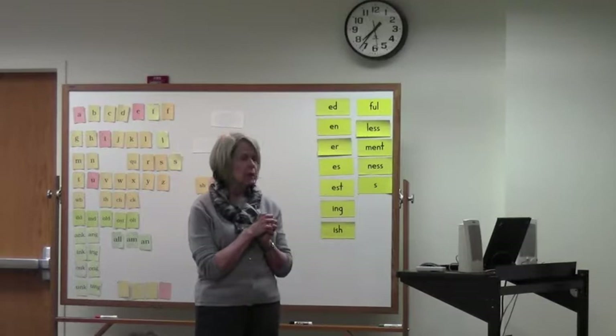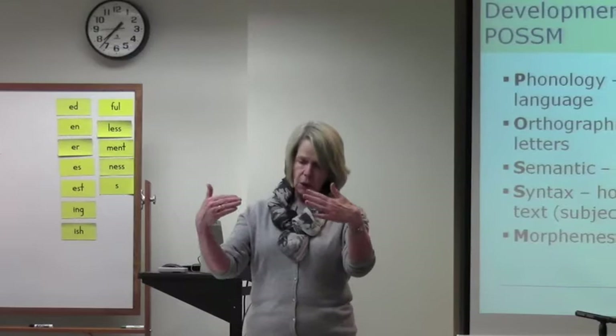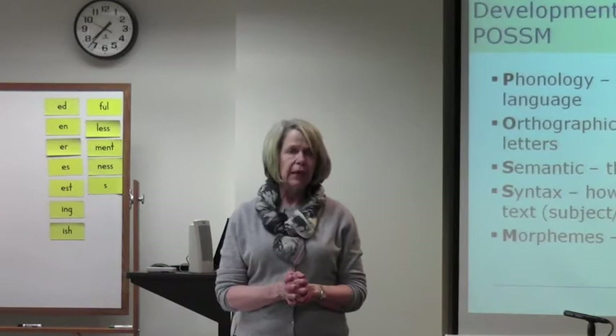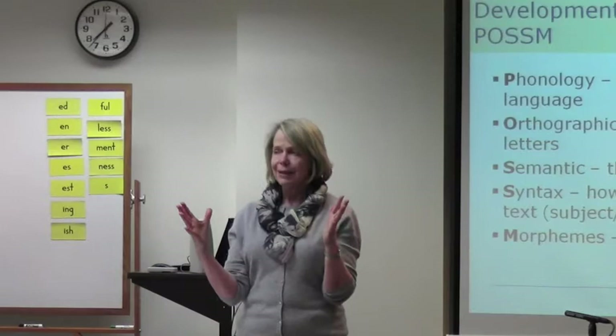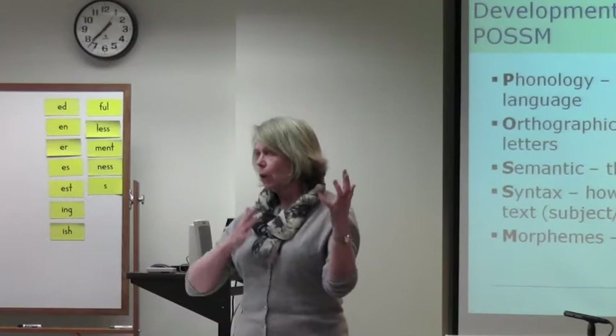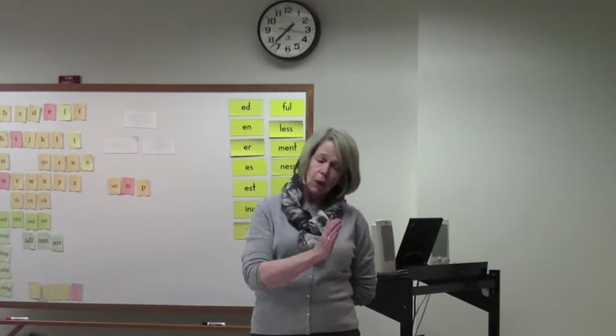Syntax — how words combine in connected text — the fact that there are subjects and verbs and sentences versus paragraphs. One of the great disadvantages that people with dyslexia have, even very bright people who go on to higher levels of education, is they have a harder time with comprehension. Because the further up you go in school — by the time you get to high school, college, graduate school — academic writing is rife with dependent clauses and all kinds of long, long sentences, and it really challenges somebody who has been reading much simpler sentences.